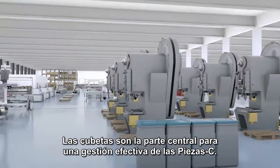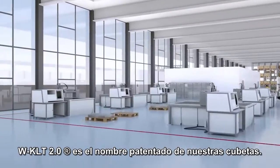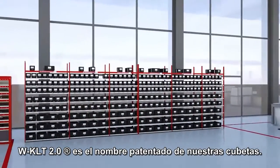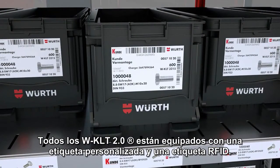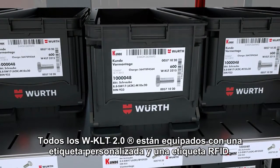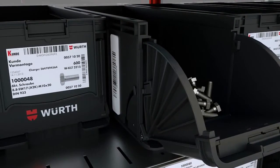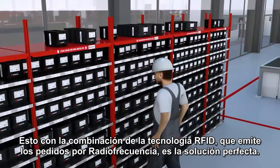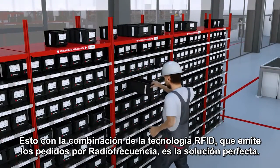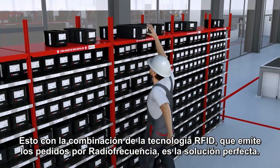Bins are at the center of effective C parts management. WKLT 2.0 is the name of our patented worth bin. All WKLTs are equipped with a customized label and an RFID tag. This is not just clever, it's also innovative. Kanban is the magic word — the scheduling system for lean manufacturing. Combined with RFID technology, which triggers repeat orders by radio frequency, this is the perfect solution.